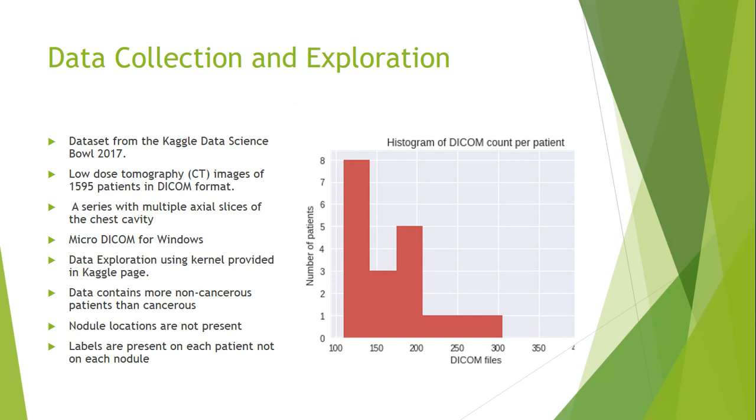The first step of the project is data collection and exploration. The dataset provided by the Kaggle Data Science Bowl 2017 contains around 1,595 patients' CT scans. As you can see in the graphs, on average each patient has around 200 to 250 scanned 2D axial slices of their lungs. These axial slices placed on top of one another give us the whole 3D image of the lung.